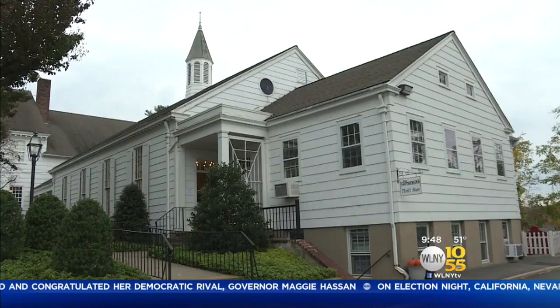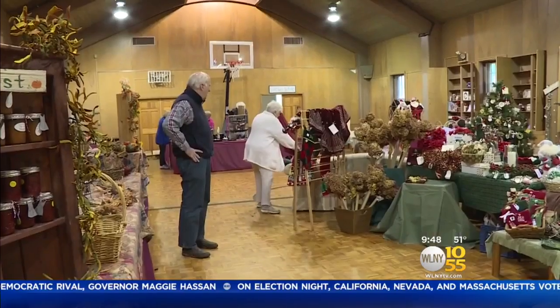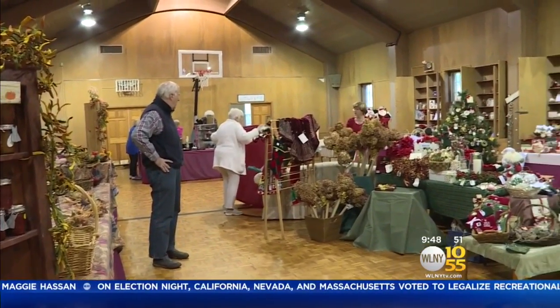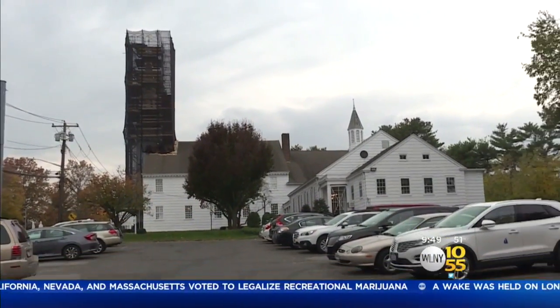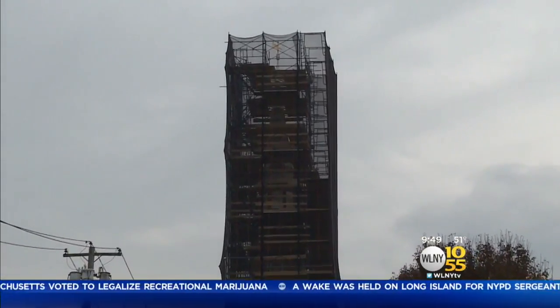The renovation focuses on the structure's 100-foot tall steeple. TV 10/55's Long Island Bureau Chief Richard Rose has more. Inside the Old First Presbyterian Church on Main Street in Huntington, parishioners are busily preparing classic Christmas decorations they'll sell to raise money for the church's community outreach. They're equally excited about the scaffolding that's risen on the steeple, which towers over the community in preparation for its makeover.